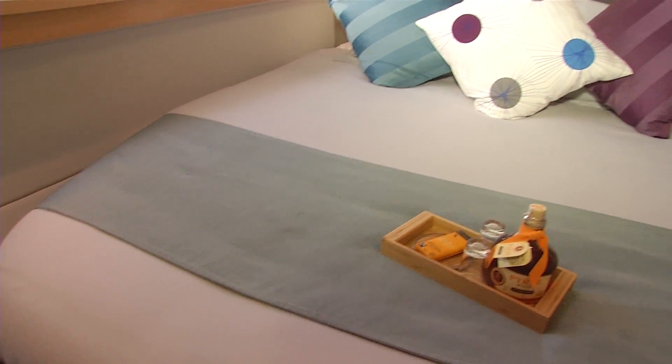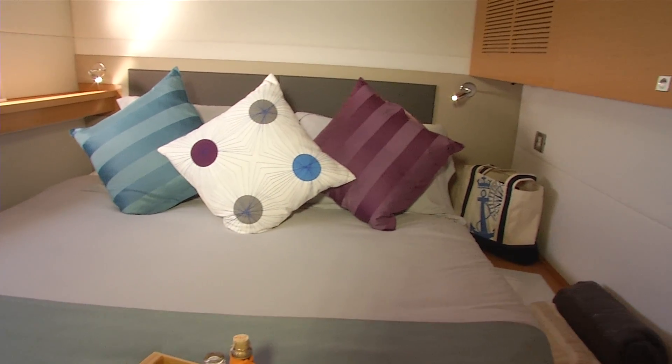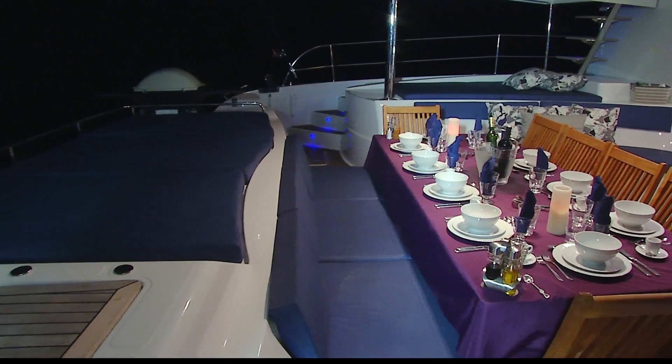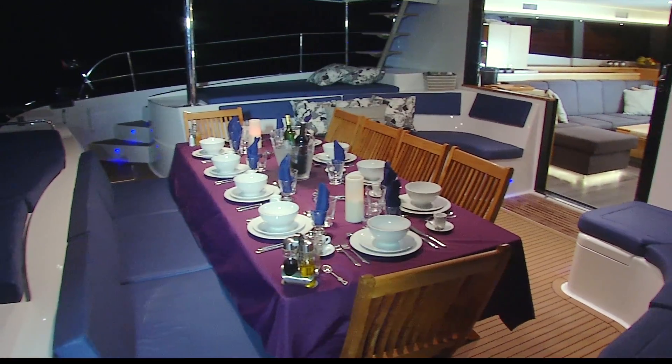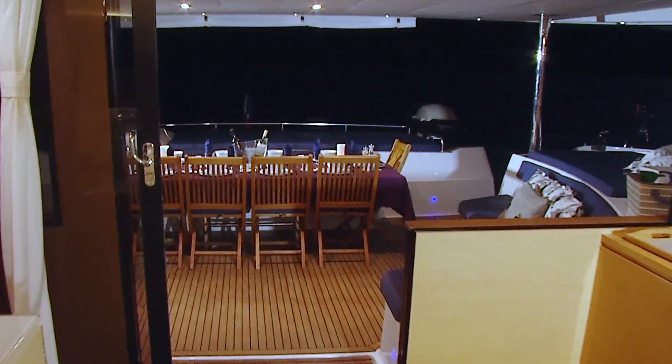All other cabins have a queen size bed and an ensuite bathroom. The cockpit has four separate seating areas: two areas that each have a chaise lounge and a couch, a dining table that seats more than ten people, and a sunbed at the stern.